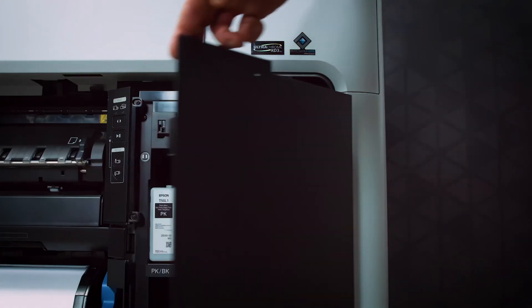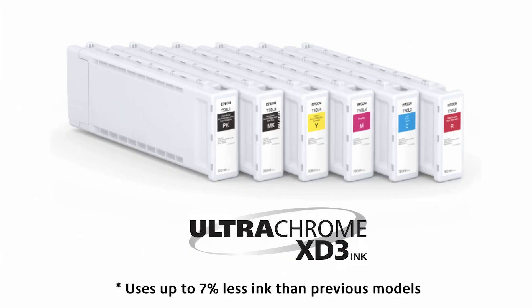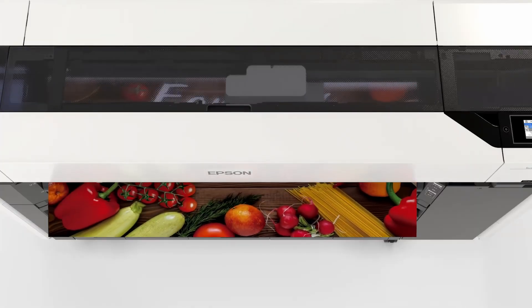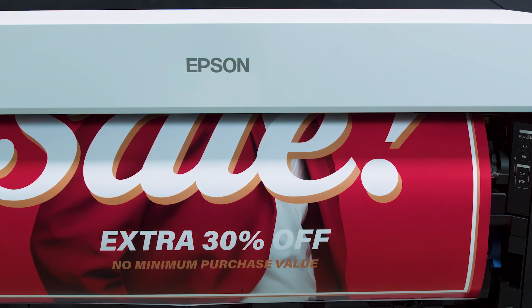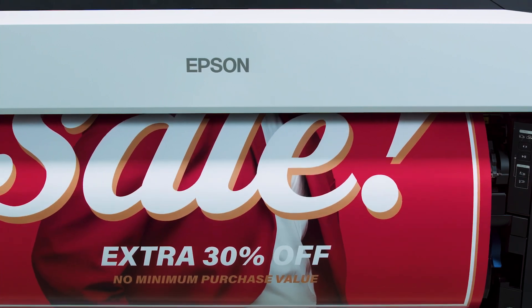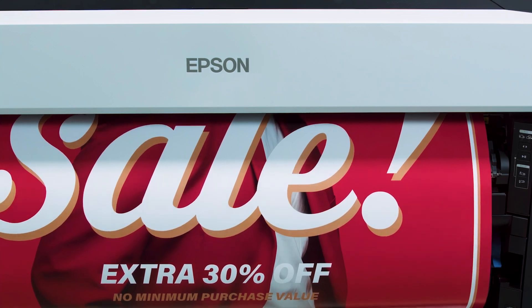Ink efficiency is another standout feature. The T7770 uses up to 7% less ink than previous models, which can help you save money. From print to production, this printer offers borderless printing, eliminating the need for trimming and giving you true edge-to-edge posters and signage for all your POP display needs.